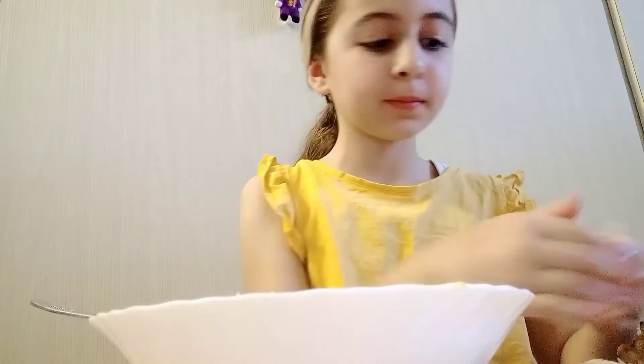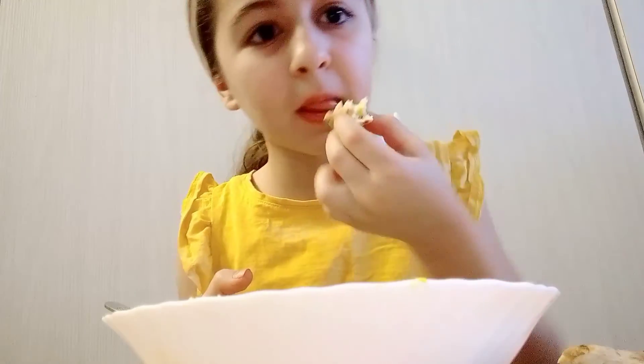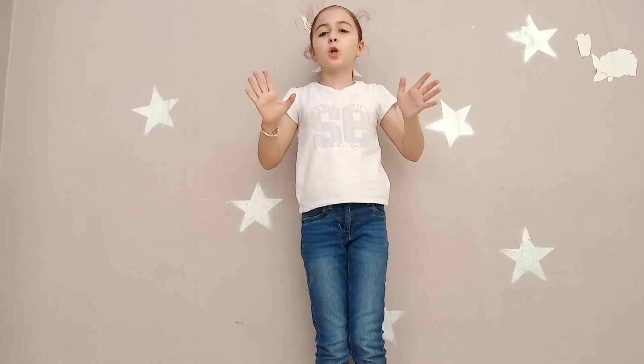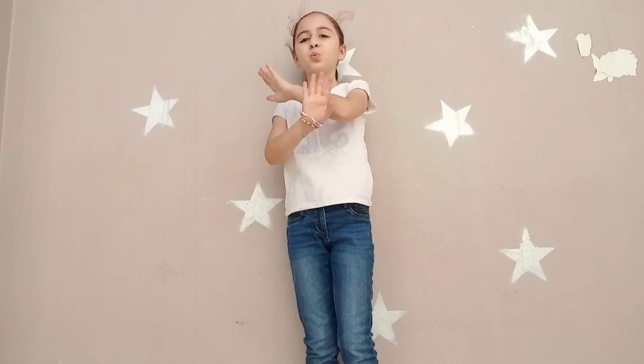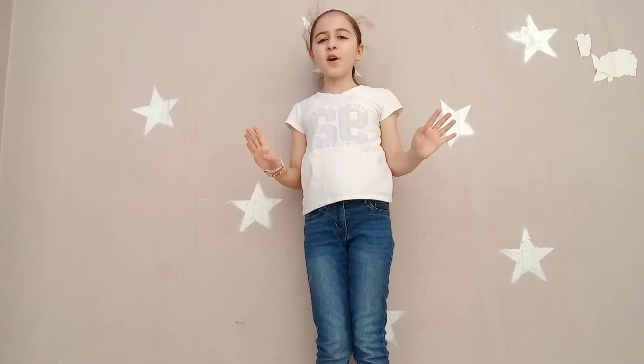Now it's the best part of the video, which is the taste test. Let's taste! Oh, try this wonderful recipe. It was so, so yummy and you have to try this wonderful breakfast recipe.